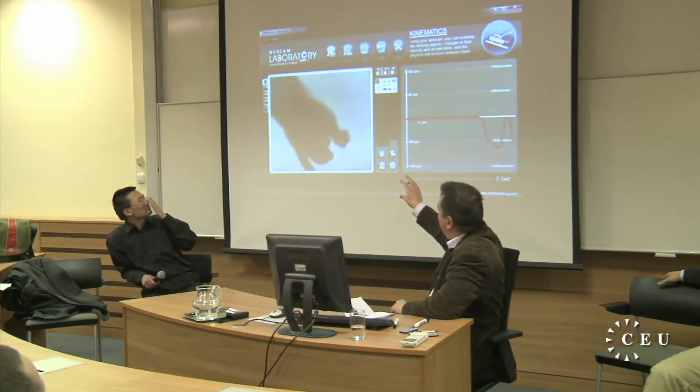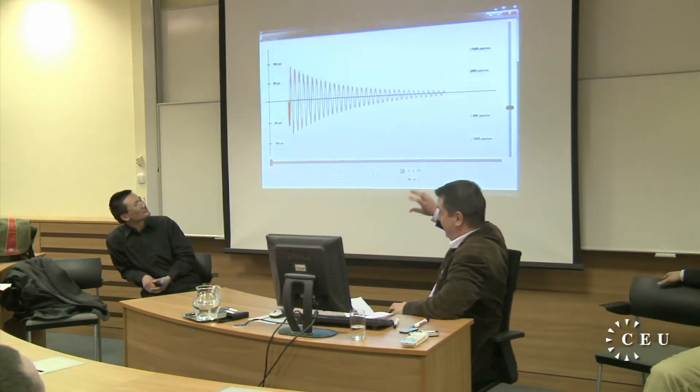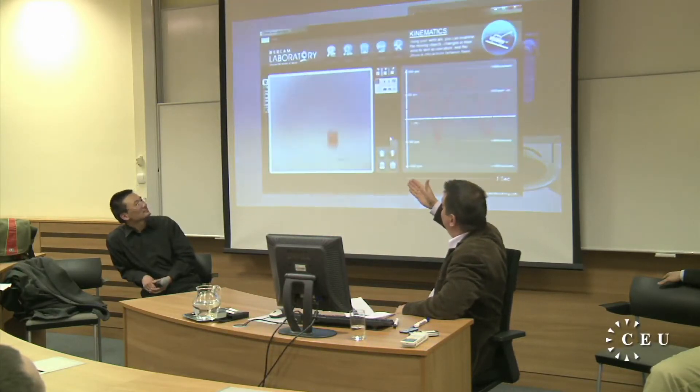The software recognizes the object and follows the movement characteristics of the object. You can diagram the movement, do a pendulum experiment, a collision experiment, a free fall experiment. Since you don't need anything else, kids can have a copy of the software at home.